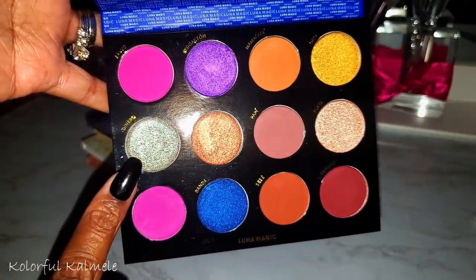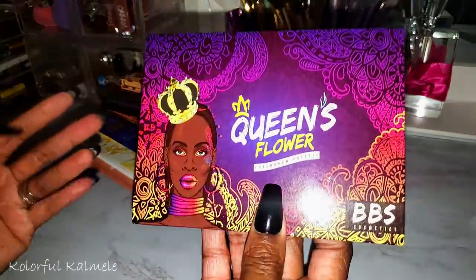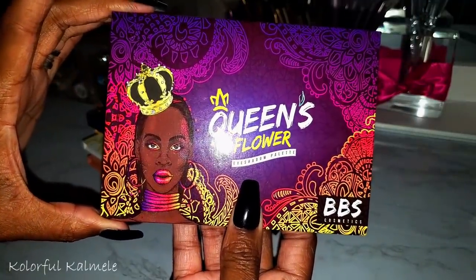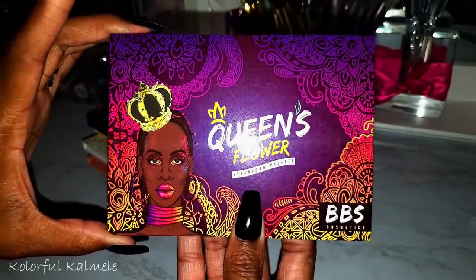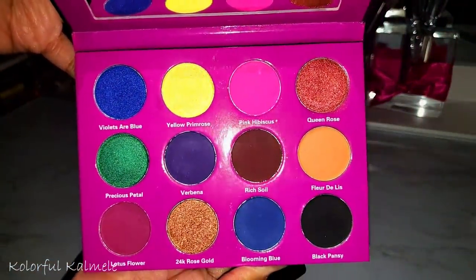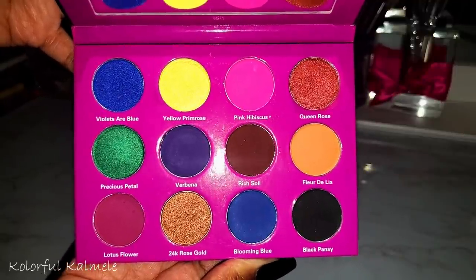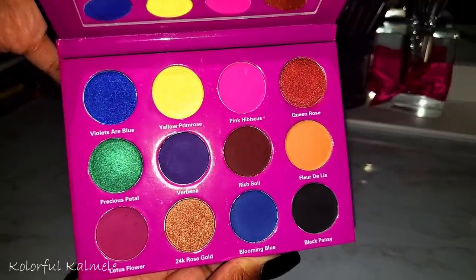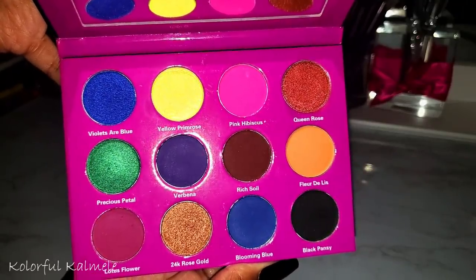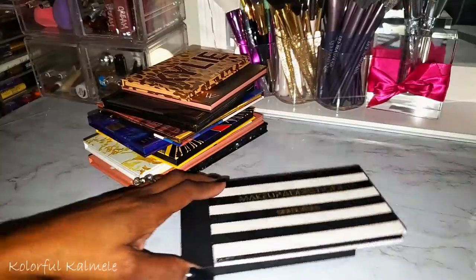This one is the Queen's Flower Eyeshadow Palette from BBS Cosmetics — another Black-owned indie brand. That green is really pretty. I'm not sure if I used this or not, but it's gorgeous — look at that packaging.